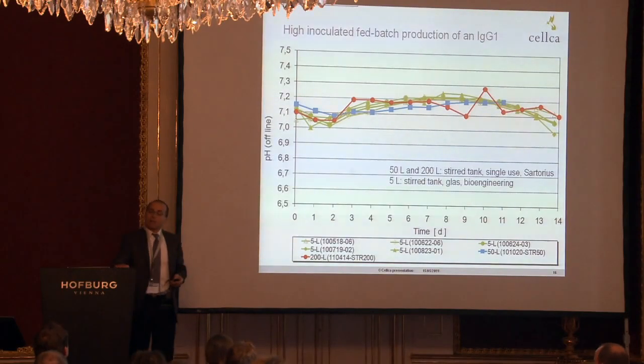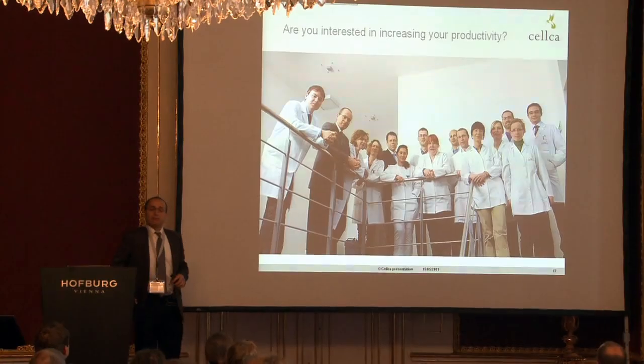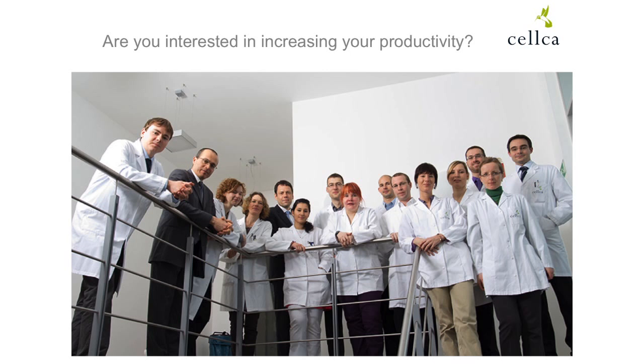That was my last slide. Two sentences about our company: we are located in southern Germany, and we have developed a platform technology from vector up to scale-up. We offer cell line development and process development. If you are interested, please contact me. Thank you for your attention.